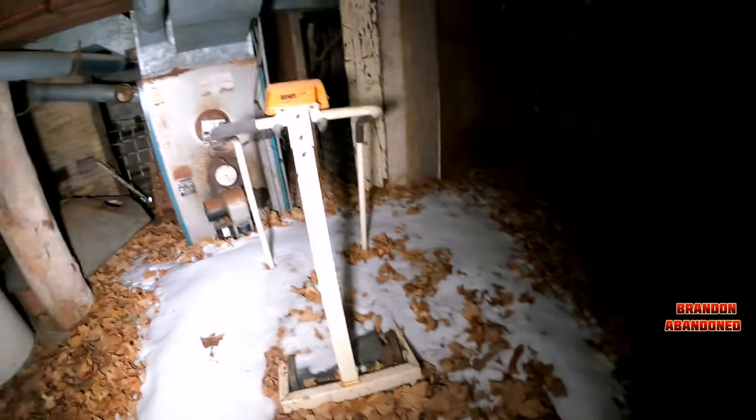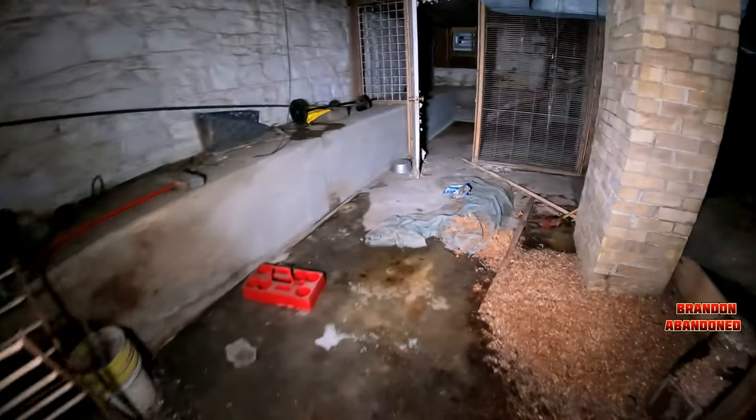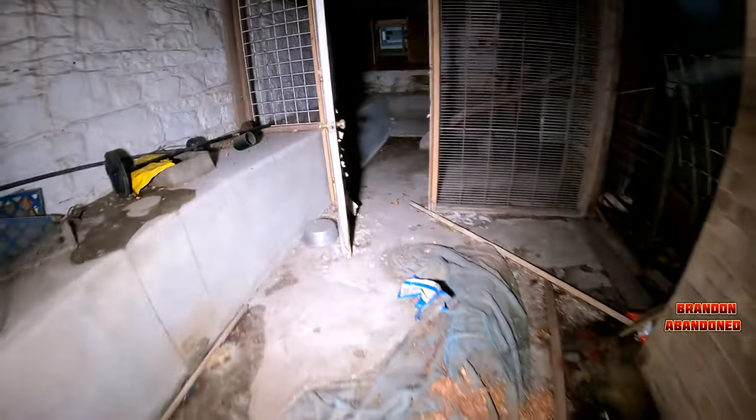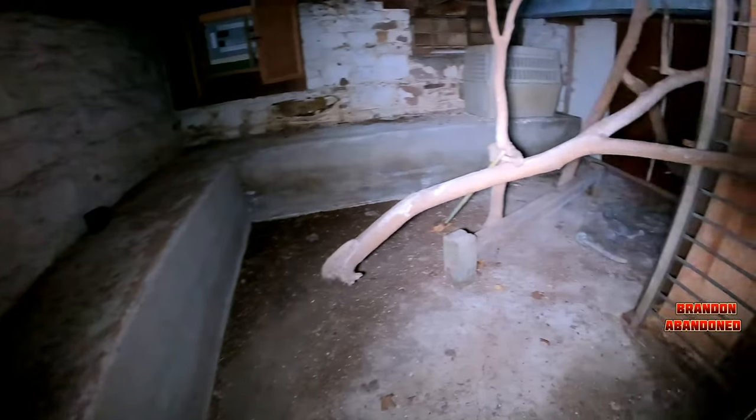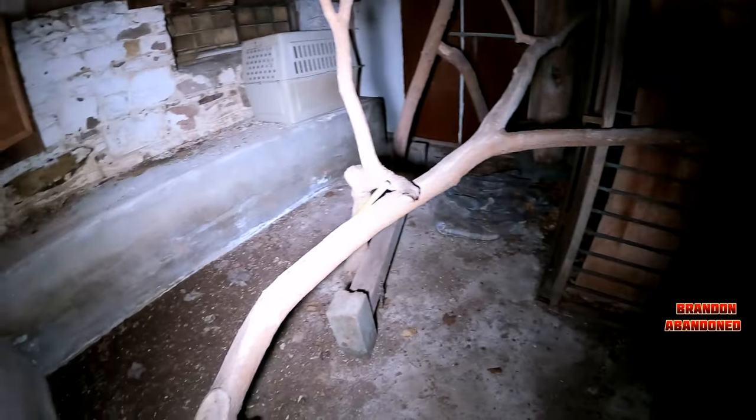We're going to take the cellar. Stairs are icy. Whoa. So we got a chair, a real messed up concrete floor. Wow. Old workout bench and weights, more glass containers — probably for their store. I don't know, man. These guys must have had like monkeys, or maybe really big birds. What do you guys think? Because their cages here all have these giant pieces of wood through them.